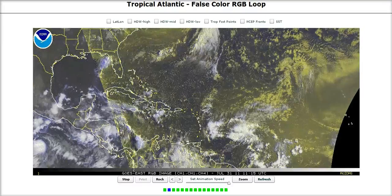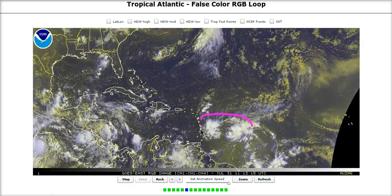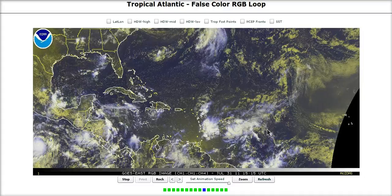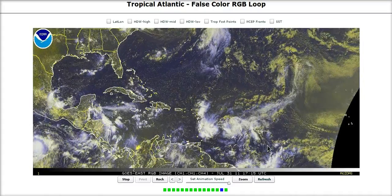Welcome to today's Tropical Tidbits for Sunday. Over here in the Atlantic, the main attraction remains Invest 91L, here east of the Lesser Antilles Islands. This is going to continue to try to organize as it comes west, but right now it's a little bit of a mess.